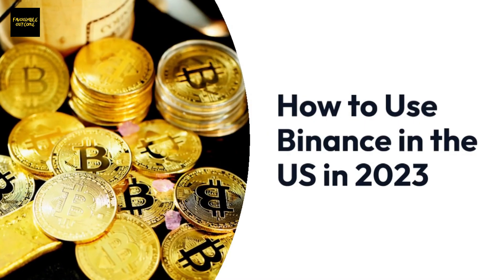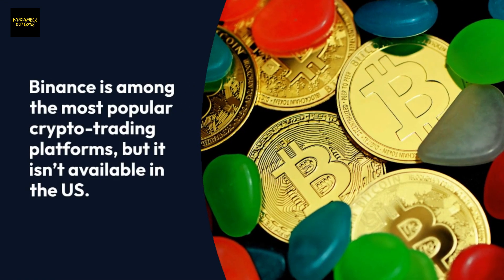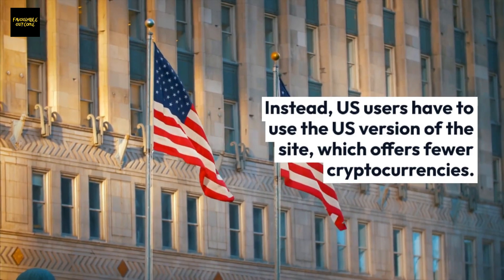How to use Binance in the U.S. in 2023. Binance is among the most popular crypto trading platforms, but it isn't available in the U.S. Instead, U.S. users have to use the U.S. version of the site, which offers fewer cryptocurrencies.